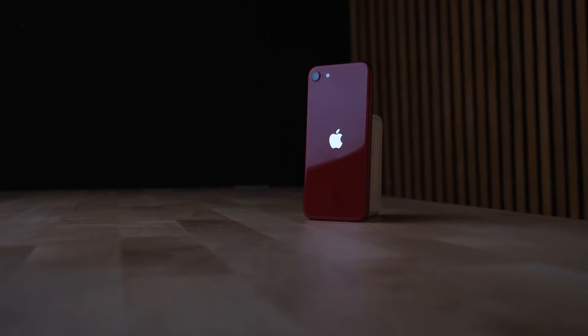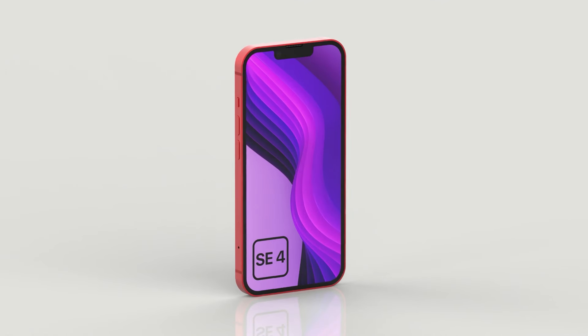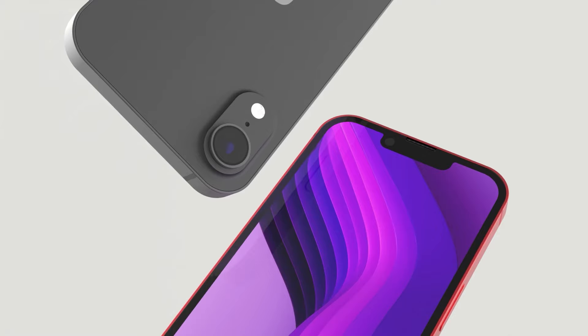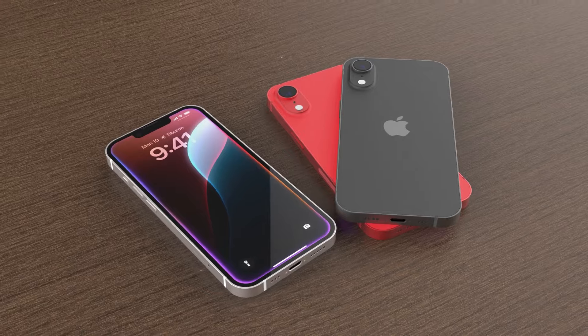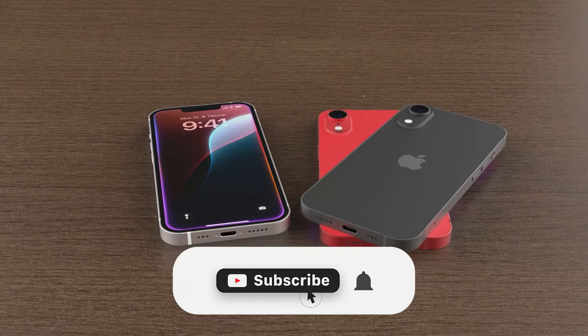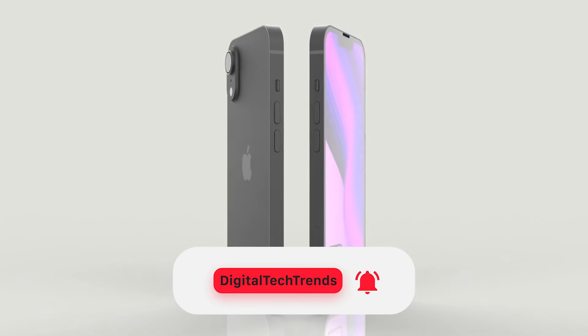The iPhone SE 3 was a disappointment — it was outdated before Apple even released it. But the iPhone SE 4 could be the real game-changer. Today, I've got a ton of rumors to share about the iPhone SE 4 and why this smartphone could be the best iPhone of 2025, with an affordable price, a powerful chip, and more. So let's dive into everything we know so far.